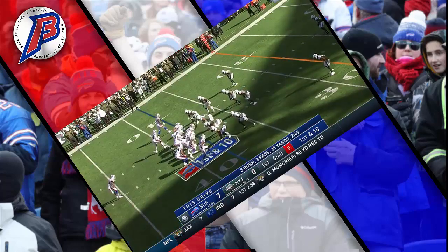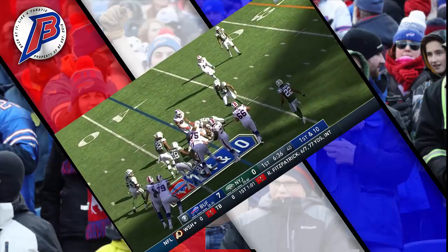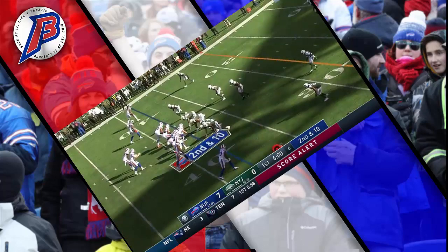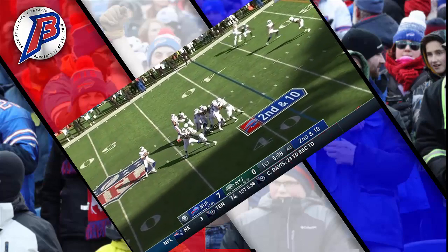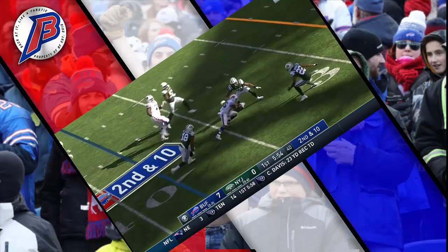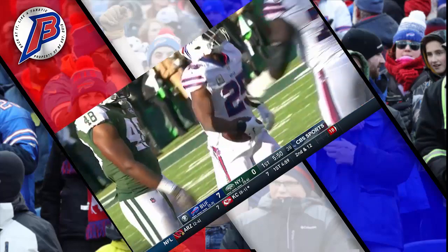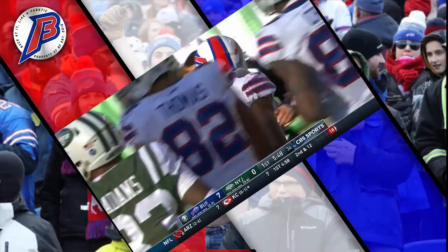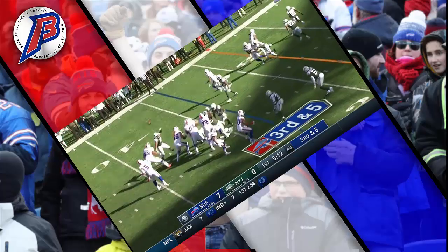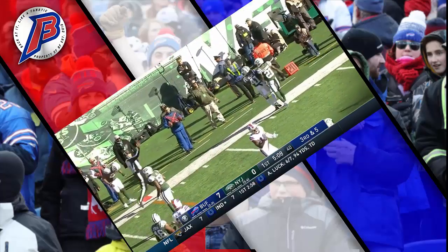We got Logan Thomas throwing passes as McCoy gets back to the line of scrimmage. Barkley completes it to McCoy, gets away from Jenkins, and then McCoy hit down by Lee. Barkley to Jones, and Jones has a first down.